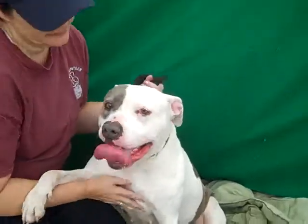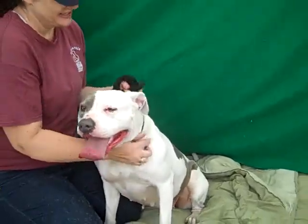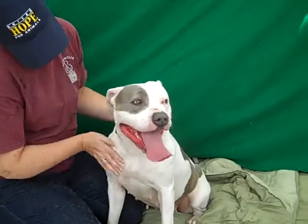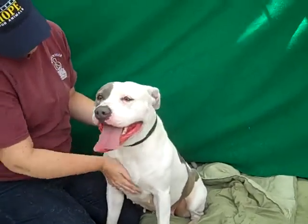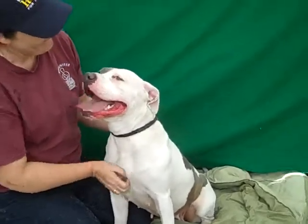Oh gosh, you're cute! Yes you are, so cute and friendly. She's just a lot of dog, she's so fun loving. She's just adorable and Jeanette's had her running around trying to get some of this energy out — that's why she's panting so much. She's just been having a fabulous time.